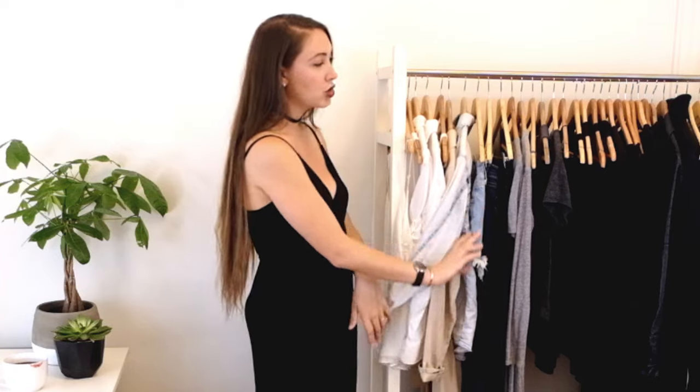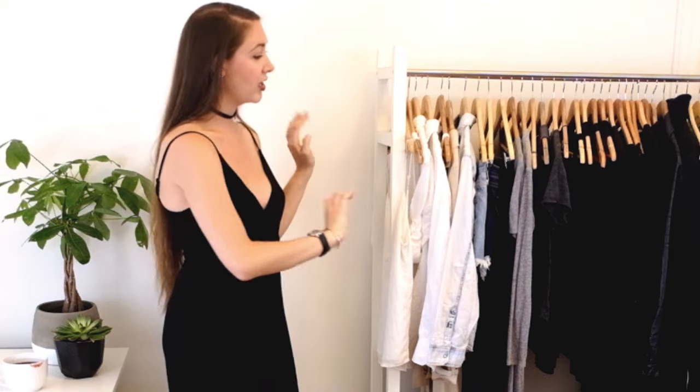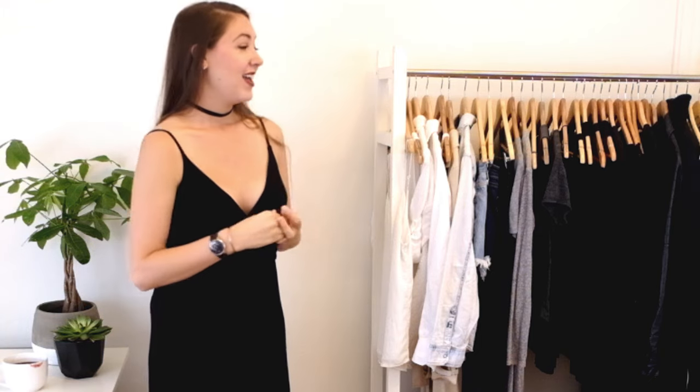Once you've pulled everything together, start looking at how things go together and filling in the gaps. If you have a lot of casual things but not much for work, swap out or add in a few more formal items and vice versa. Once you're happy with everything, I like to put them in a nice color gradation so you can see the color scheme more clearly and see if anything stands out that doesn't go with the others. This stage is very personal — you need to pick pieces that look great on you, feel comfortable, and work in more situations. In some of my capsules I picked things I never ended up wearing, so hopefully I've learned from that.